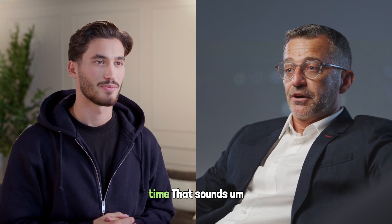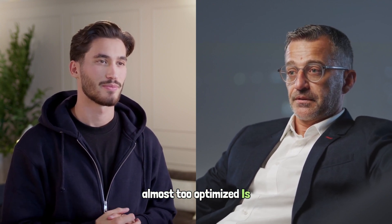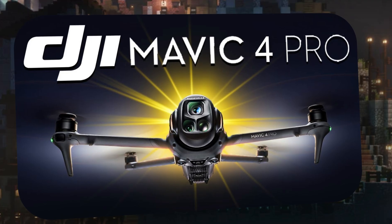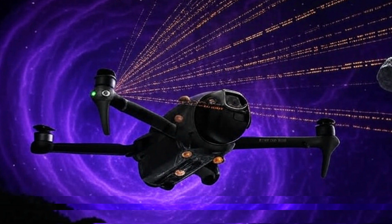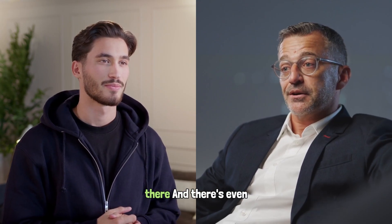51 minutes of flight time sounds almost too optimized — is this really feasible given current tech? Leaks suggest that with the O4 Plus transmission system, it should cover up to 30 kilometers. It's really stretching the envelope of what we thought drones could do.